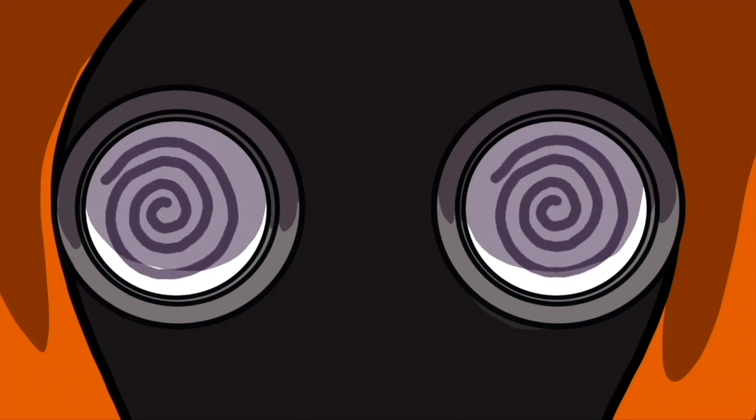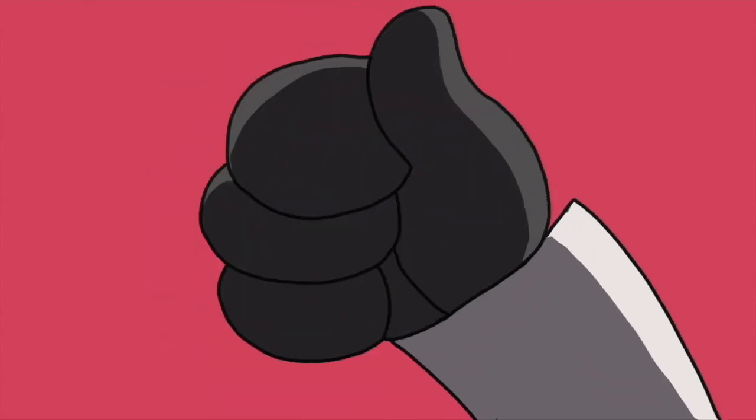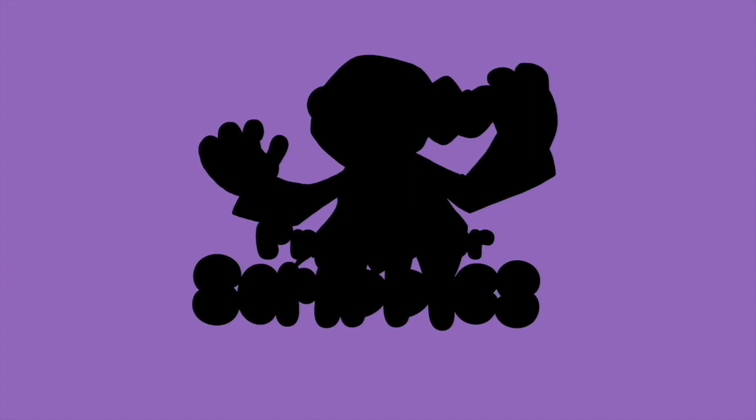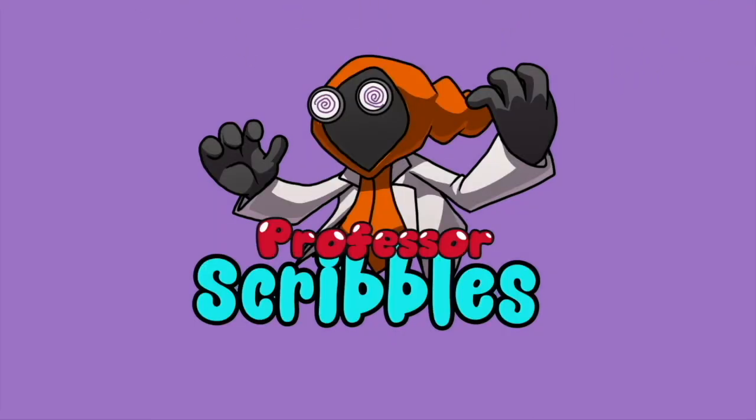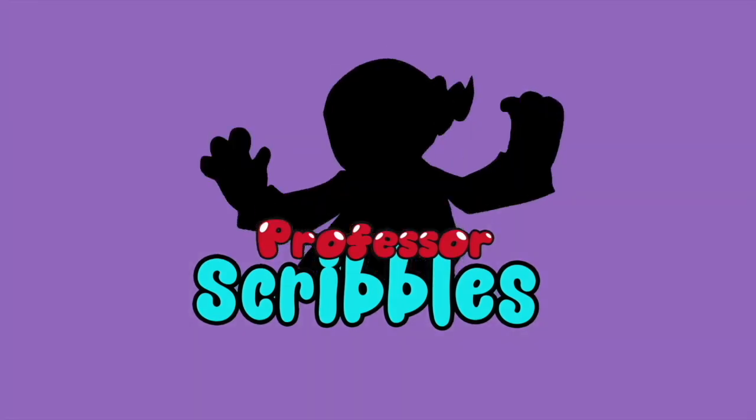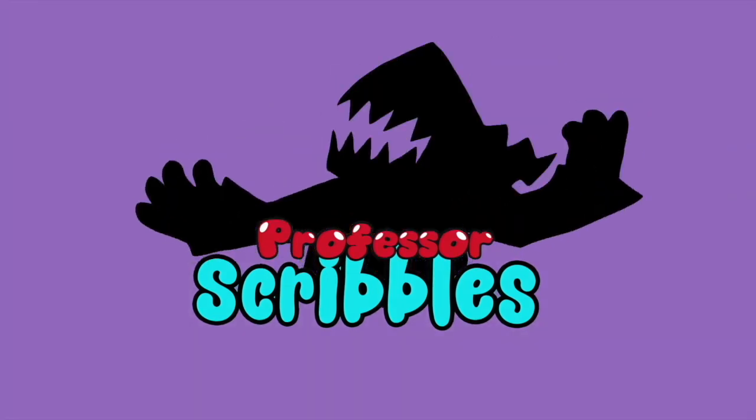Goggles check. Gloves check. Danky! HIPPA LIGHTNING! PROCESSOR SCRIBBLES! Ha ha ha ha! Ah yes!